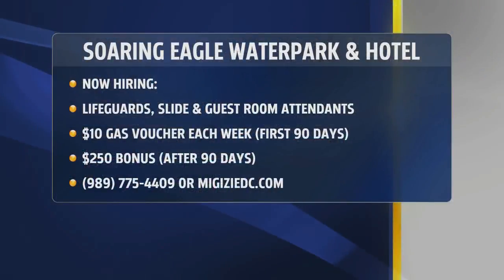Don't forget the Soaring Eagle Water Park and Hotel — they're hiring. They're looking for lifeguards and slide guest room attendants. They're offering a sign-on bonus that includes a $10 gas voucher every week for the first 90 days, and after 90 days, a $250 bonus. Want to learn more about those gigs? Call 989-775-4409 or go to MigiziEDC.com.